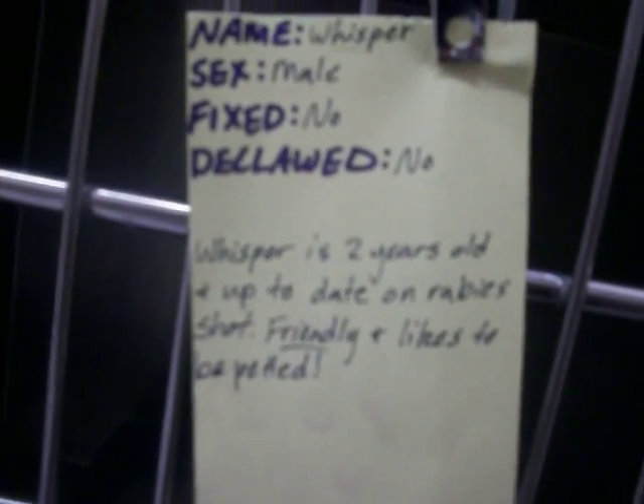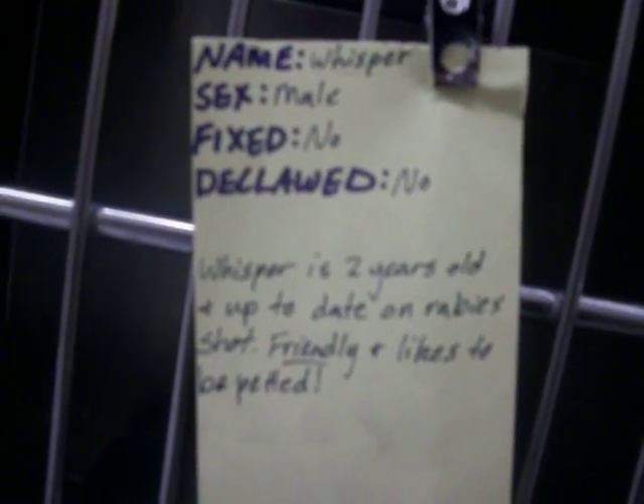Male, two years old, up to date on rabies. Been here a while. Got a cute little white tip on his tail.